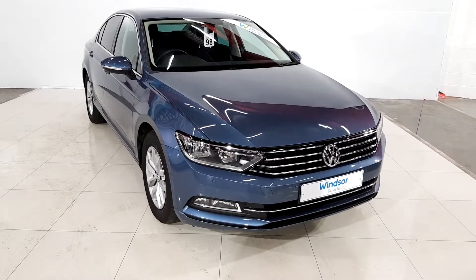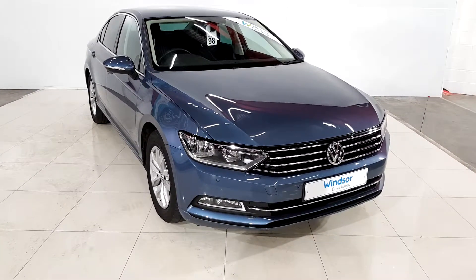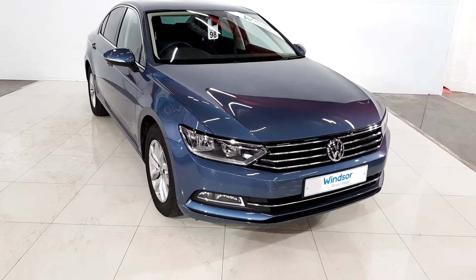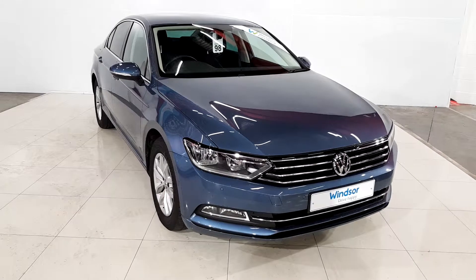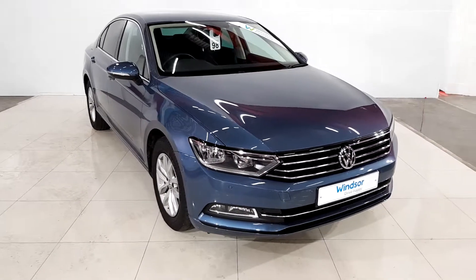Hello folks and welcome to Windsor Longmile used car sales online. Here we have a 2017 Volkswagen Passat, it's the CL spec and it's a 1.6L turbo diesel injected. There's 120 brake horsepower in this car.